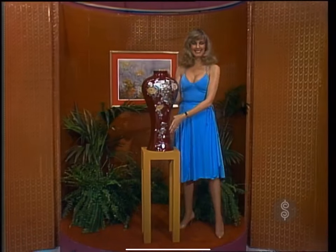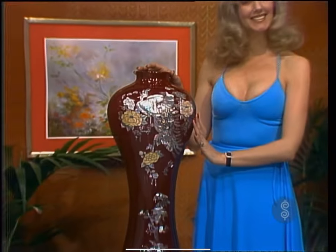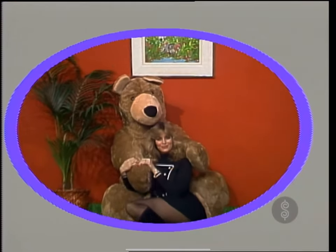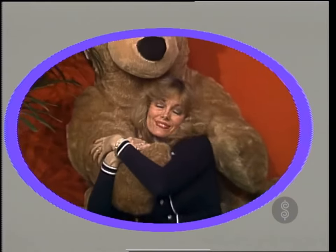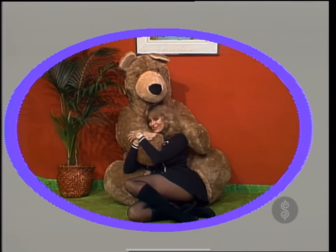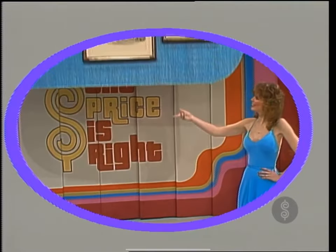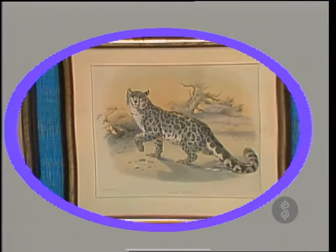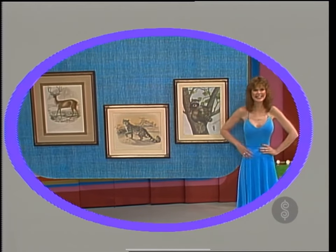It's an oriental vase. Imported from the Orient, this oxblood lacquer floor vase is inlaid with mother of pearl — a masterpiece of oriental artistry standing 27 inches high. We have this adorable creature for you to cuddle: a giant teddy bear, sure to be your child's favorite companion. And from Aaron Brothers Art Marks, a snow tiger, a raccoon, and a deer — three beautiful animal prints, all custom framed.